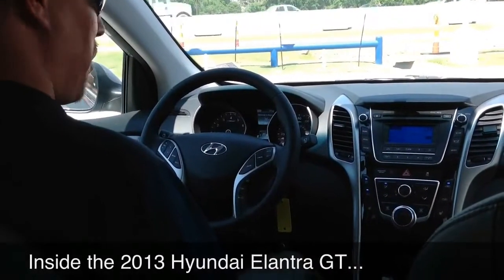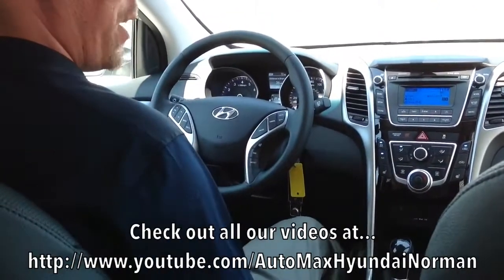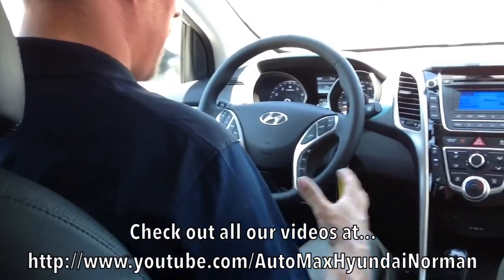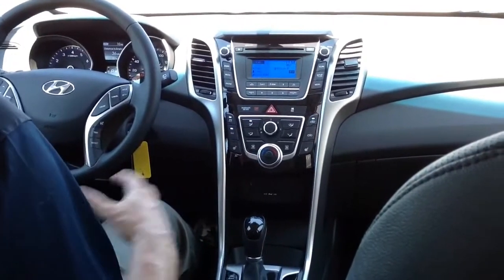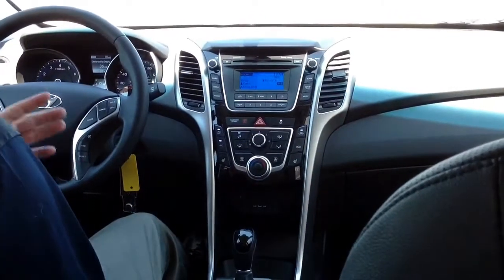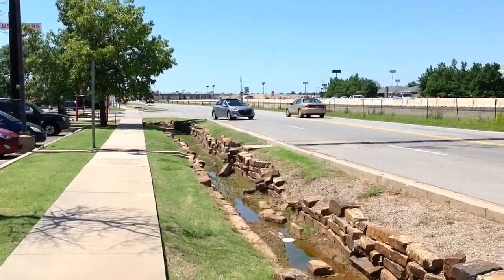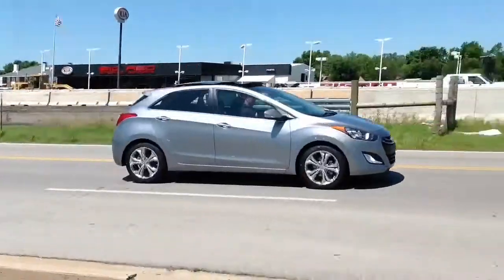Welcome inside the 2013 Hyundai Elantra GT hatchback. I hope you check out my videos on the coupe and the sedan, which was the 2012 North American Car of the Year. If you're thinking the hatchback might be the right model for you, let me go over some of the features to help you make your decision. What I have here is a style package. It's also available in the base model or with the style and technology package.